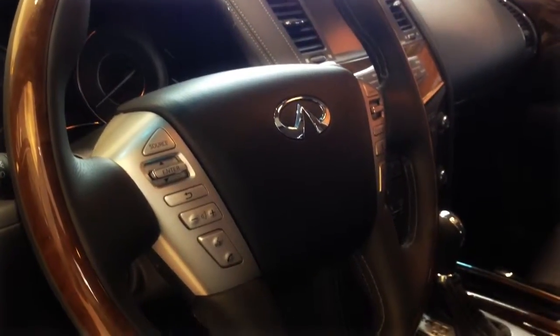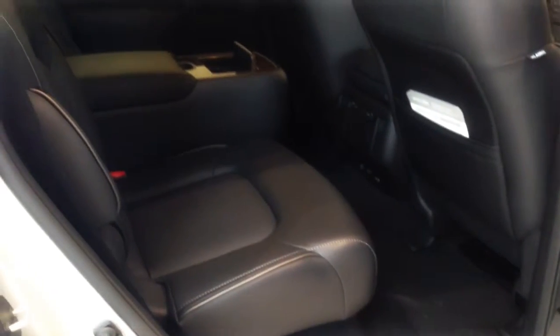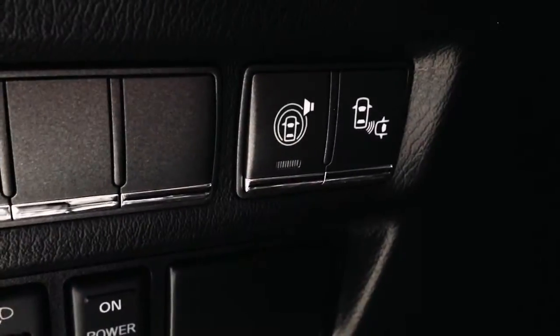The technology package you inquired about is the fully loaded version of the QX80. It has some extra pre-collision systems that are controlled by buttons on the dash and on the steering wheel. Don't worry, I'll show you how to use everything.